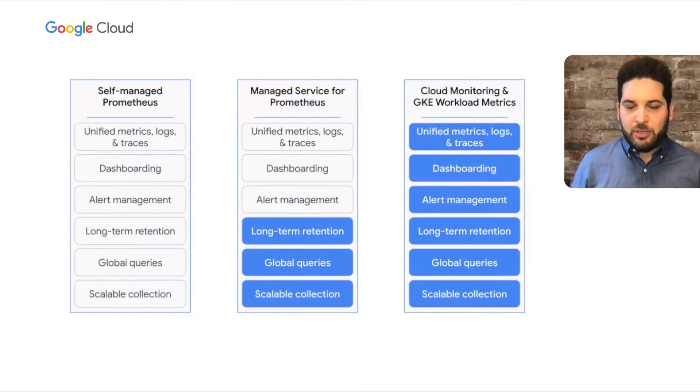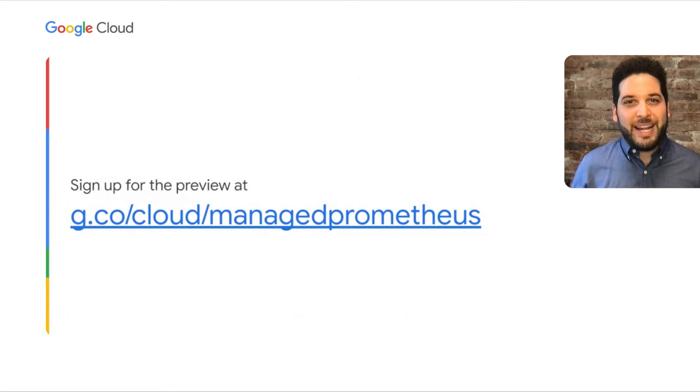Another way to think of this: how much do you want to be managed? With Managed Service for Prometheus, you get scalable collections, global queries, and long-term retention as a managed service with open source interfaces. With Cloud Monitoring and GKE Workload Metrics, you also get alert management, dashboarding, and unified metrics, logs, and traces as managed services. Because we're using the same backend and share many of the same APIs, swapping between these is pretty easy — you're never locked into your decision. We are in preview right now, expect general availability sometime early next year, but we'd love to have you in preview. You can sign up at g.co/cloud/managedprometheus.